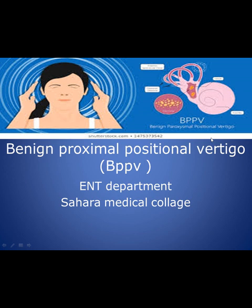Dear students of 4th year, welcome to a lecture by Dr. Kamran Chaudi from the ENT department, about a very common cause of vertigo.